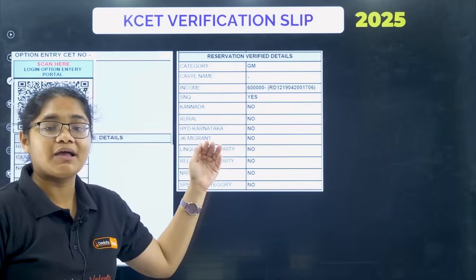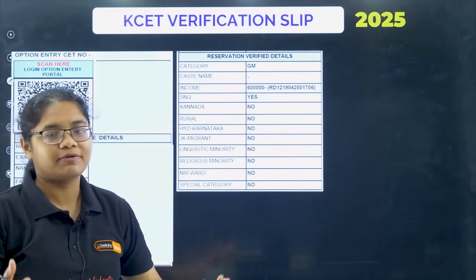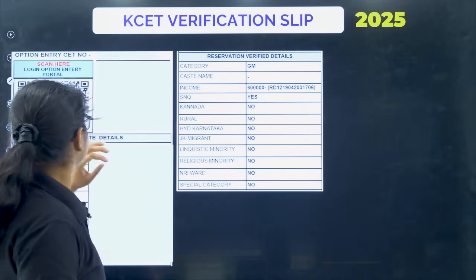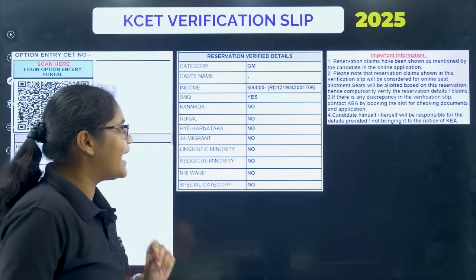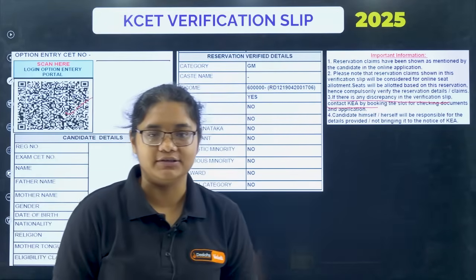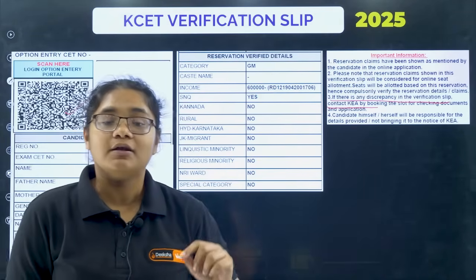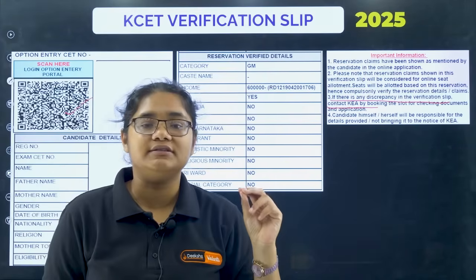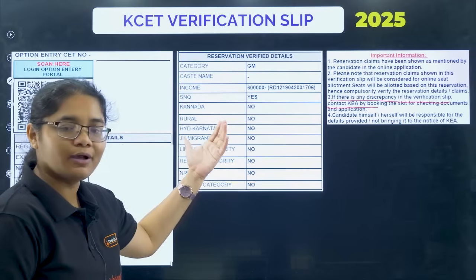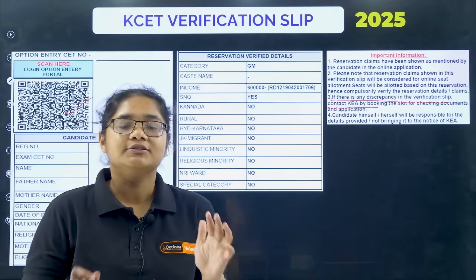Below the QR code you will find a table with all your details and which categories you have claimed reservation for. If you have provided documents for a particular category and they are verified, it will show 'Yes'; otherwise it will show 'No.' If you provided documents but they are not yet verified, it will also show 'No.' For example, a student who applied for SNQ quota and submitted all documents will see 'Yes' for that category. Only reservations marked 'Yes' in the verification slip will be considered for seat allotment.